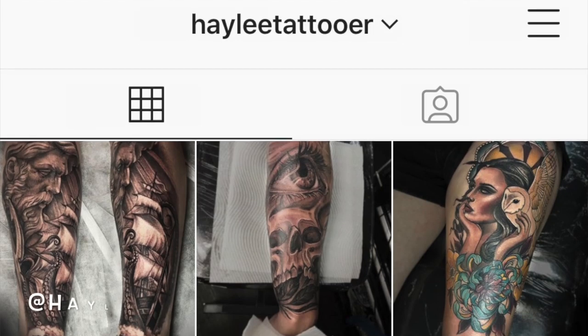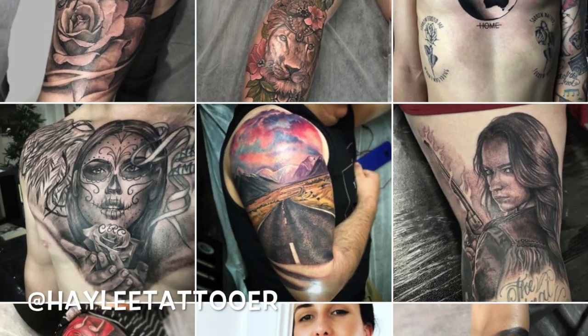I'm also going to do a video on ten things not to do with a fresh tattoo, covering what to avoid that might lead to infection or bad healing, so keep an eye out for that. If you have any questions, pop them in the comments below, head over to my Instagram page Hayley Tattooer to see my work, and don't forget to like and subscribe — thank you!